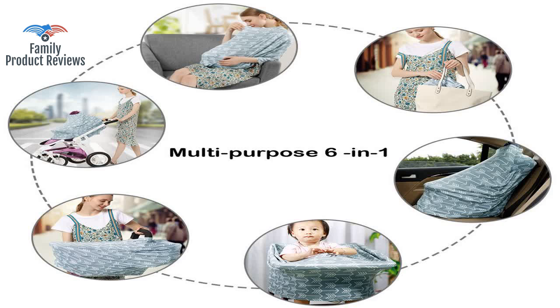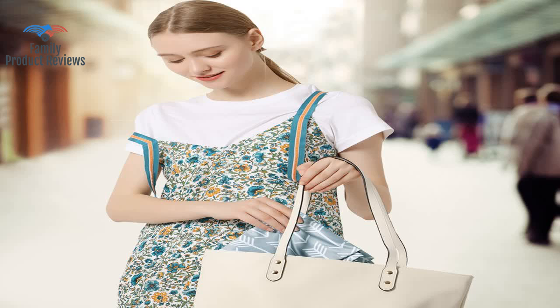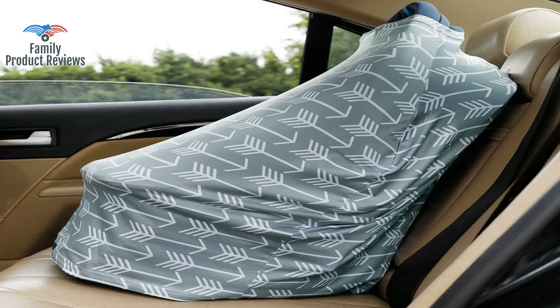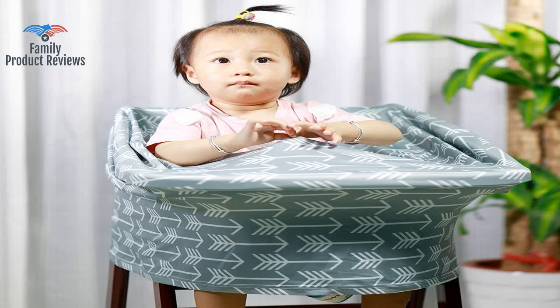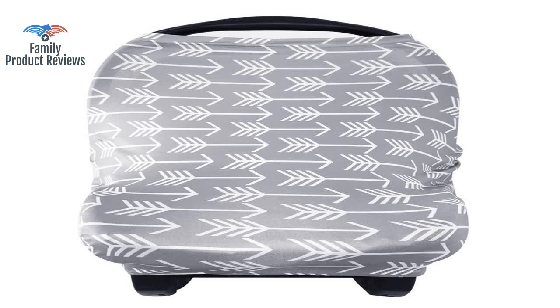Wish it was somewhat larger. It's not easy to get on and off, and it's kind of tight. If you're standing and walking, it is a little short and shows your stomach if you're not wearing a nursing shirt. The material is breathable and perfect for Florida weather.